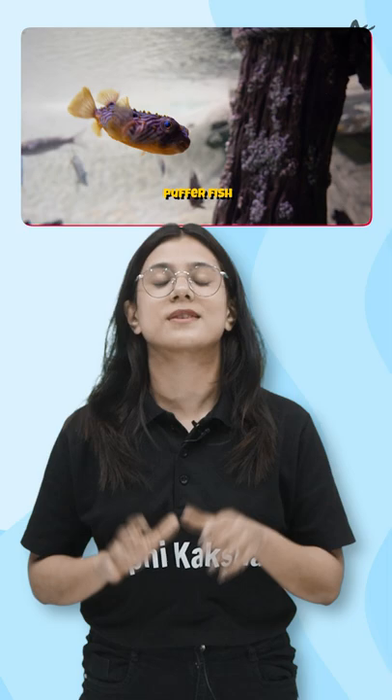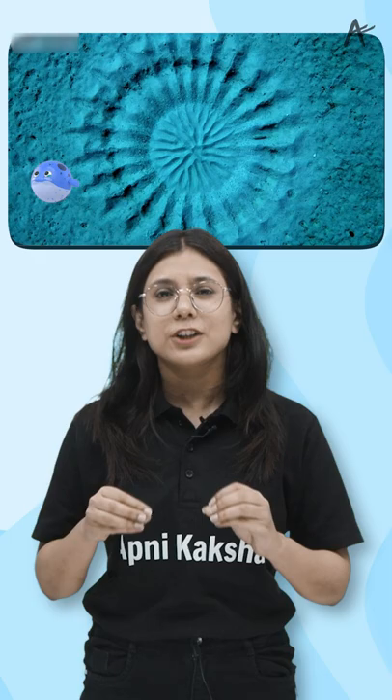But in 2015, a fish named Puffer Fish was discovered, and this art was found on the sand. Actually, the male Puffer Fish makes 2-meter-long circles with geometric designs to attract the female Puffer Fish.